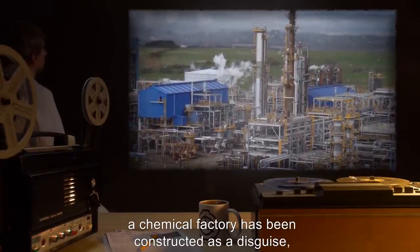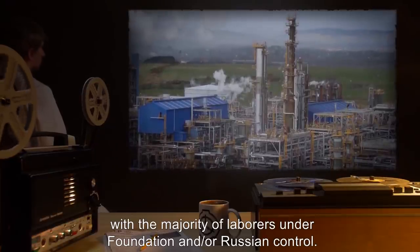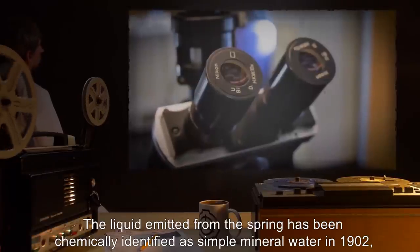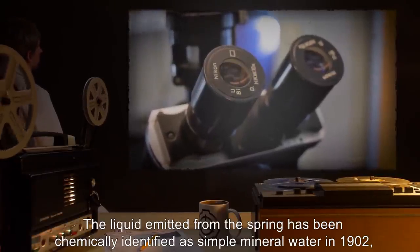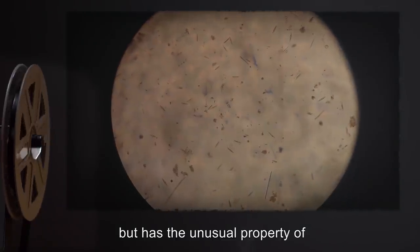On the spot of the spring, a chemical factory has been constructed as a disguise, with the majority of laborers under Foundation and/or Russian control. The liquid emitted from the spring has been chemically identified as simple mineral water in 1902, but has the unusual property of health.